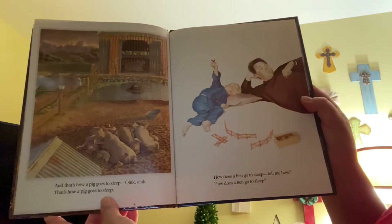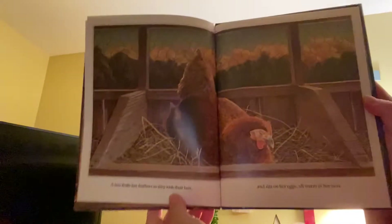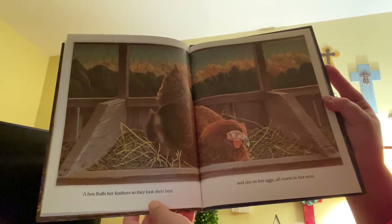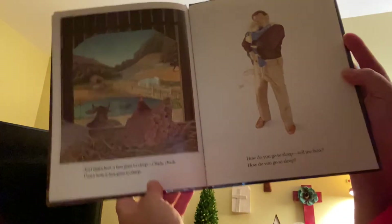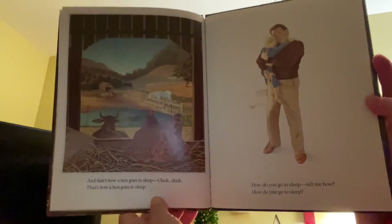How does a hen go to sleep? Tell me how. A hen fluffs her feathers so they will look their best, and sits on her eggs all warm in her nest. And that's how a hen goes to sleep. Cluck, cluck.